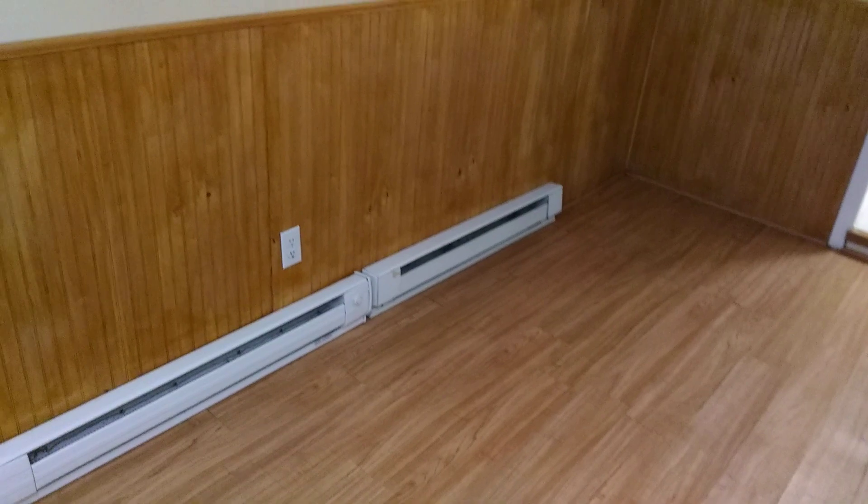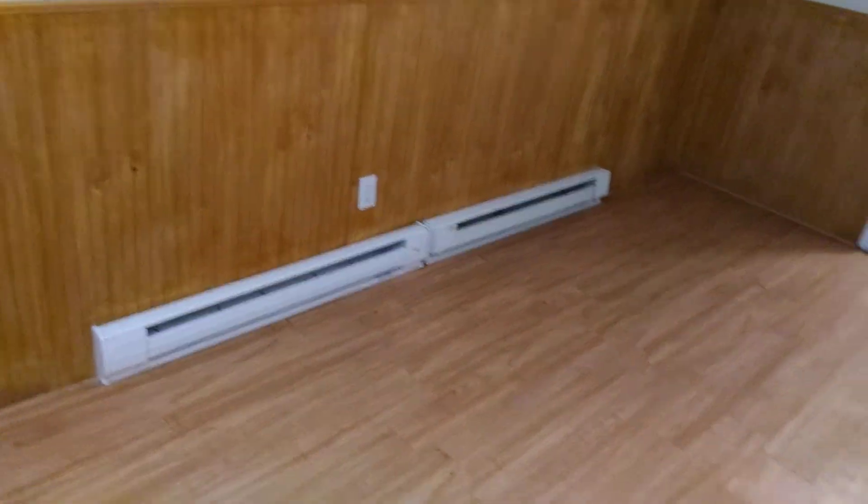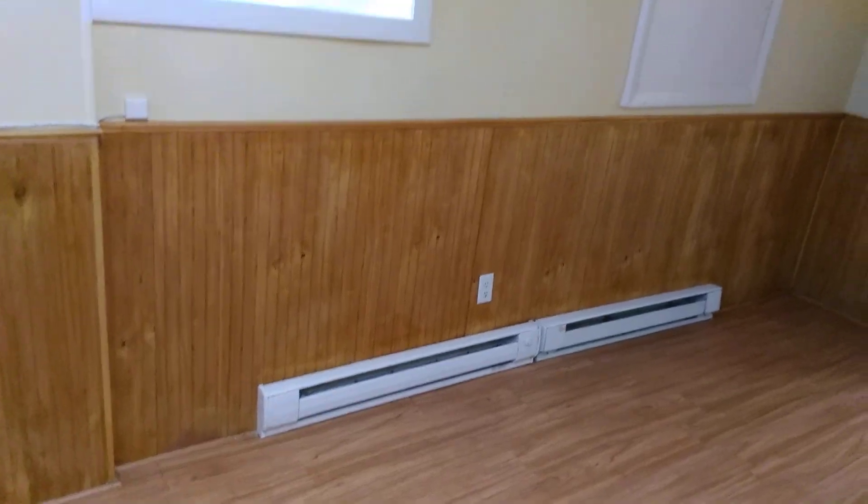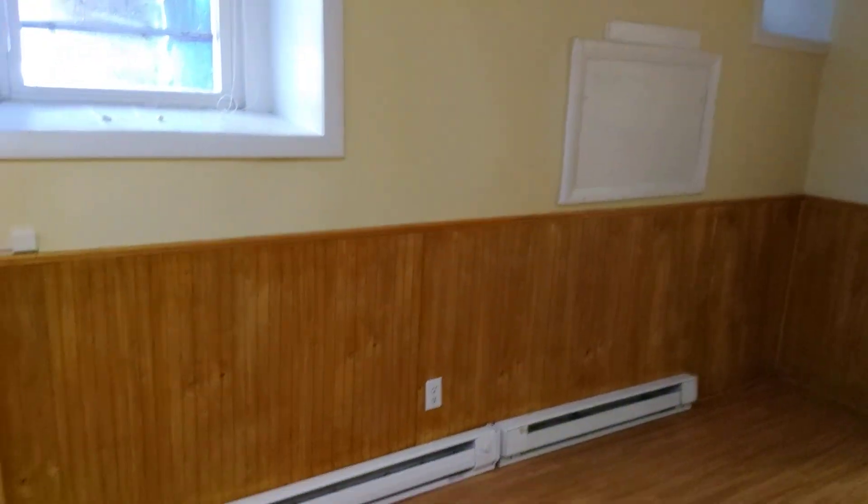We have the main room here. As you can see, it has resilient panel flooring as well as wood paneling on the side, and baseboard heaters.